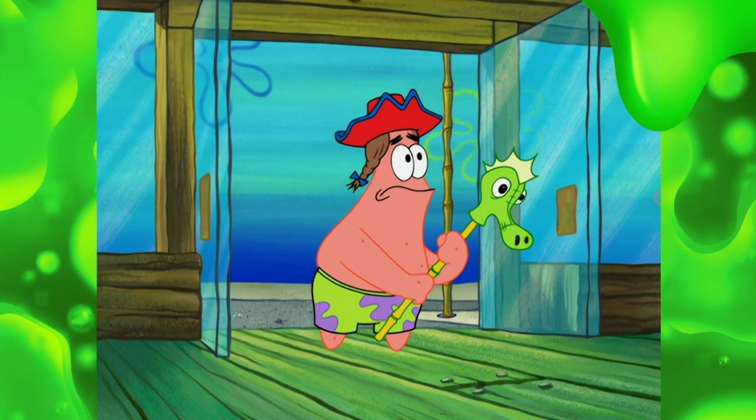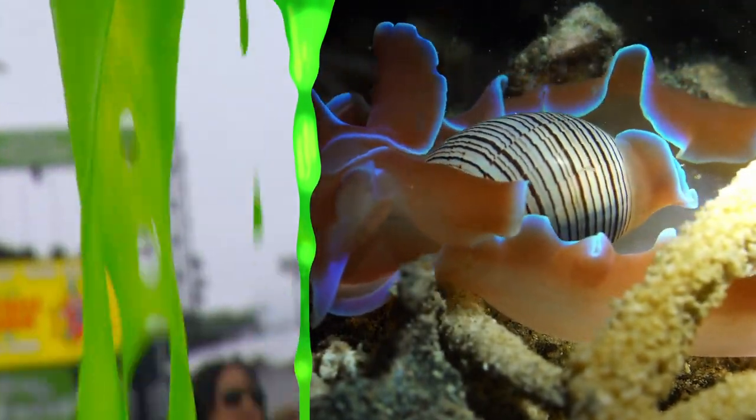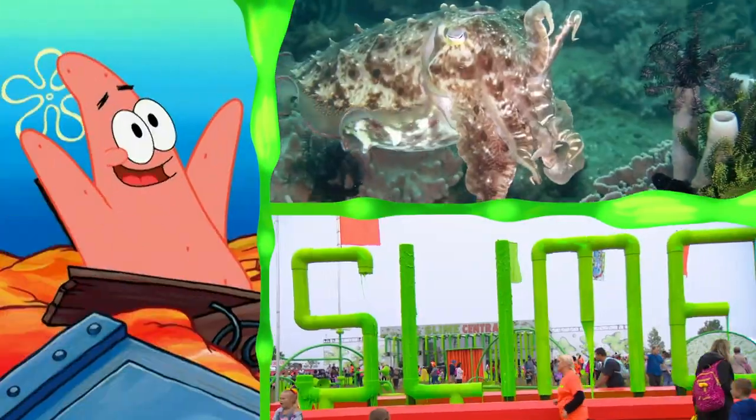Beware! The mollusks are coming! Awesome! Wow.